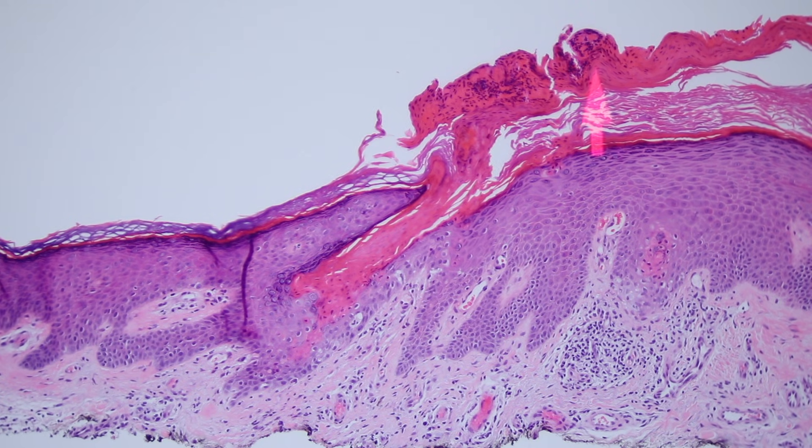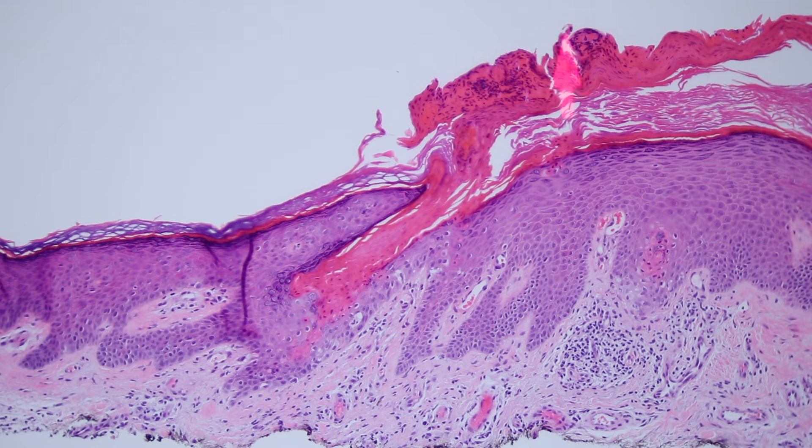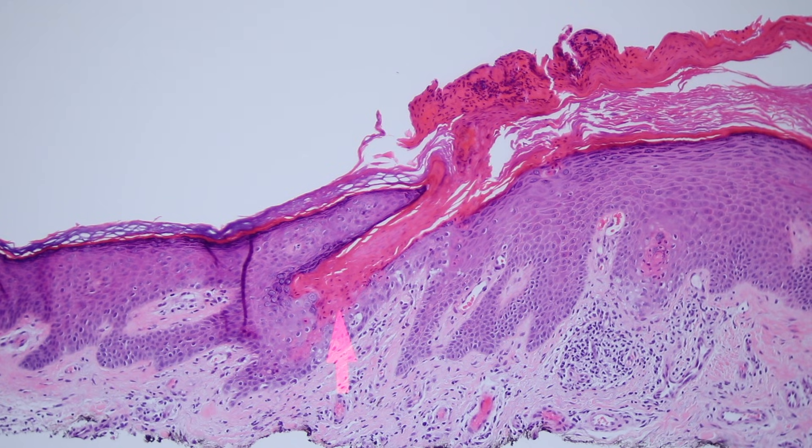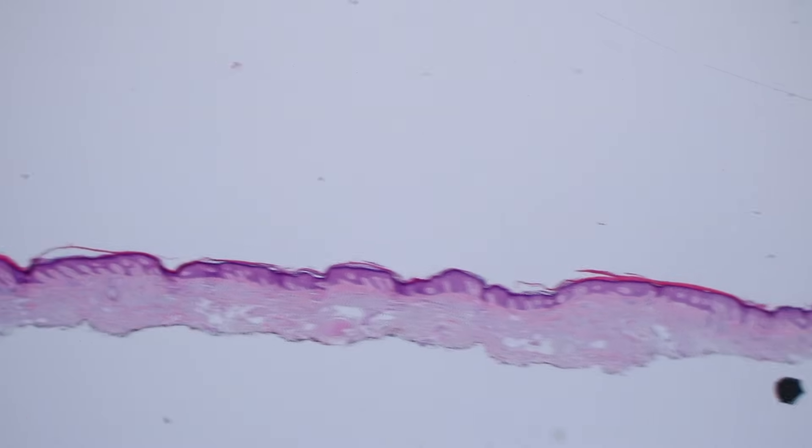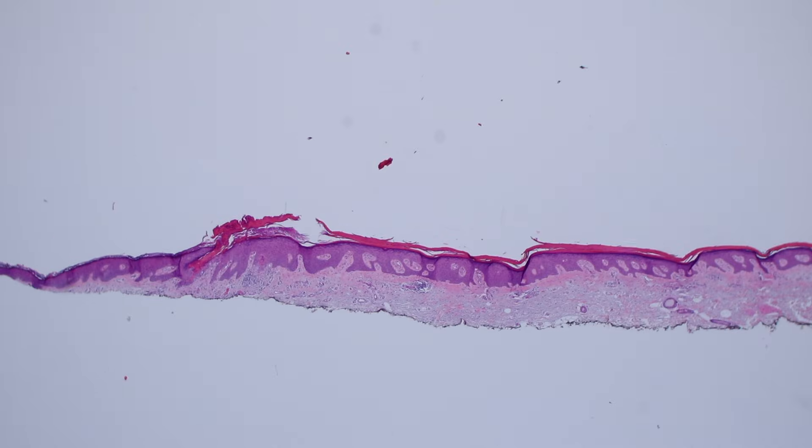Here again, we have an invagination of the epidermis, with a tower of parakeratosis coming out of the top and leaning back. Underneath you've got the dying keratinocytes — these little pink guys down here — and the little white or clear vacuolated keratinocytes also. From low power, we've got one cornoid lamella over here, a bunch of reactive change in the middle, and then all the way to the other end, there's the other cornoid lamella.